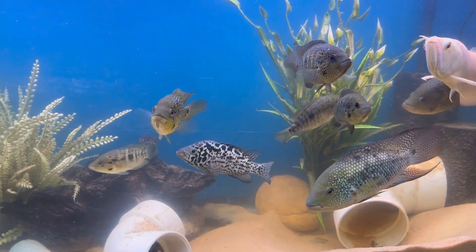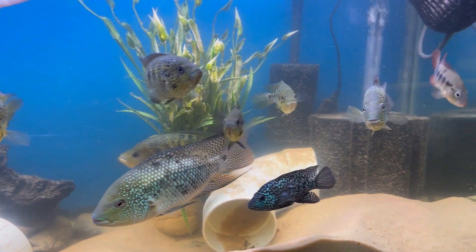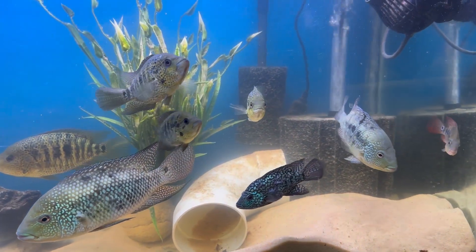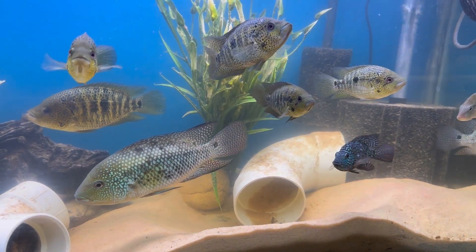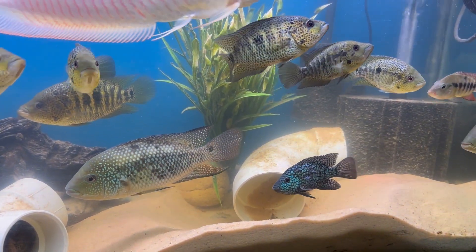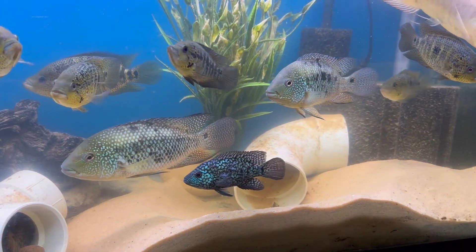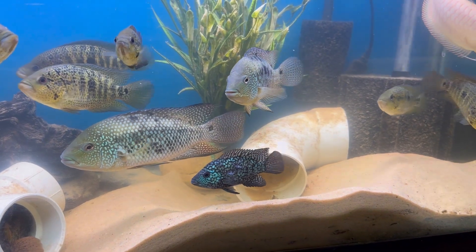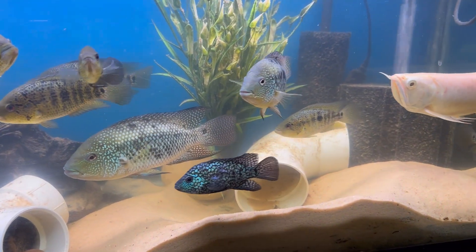Assalamu alaikum warahmatullahi wabarakatuh. Hey fish family, welcome back to Tobotic Aquatics. We're down here in my fish room and I'm just going to do a quickie tonight. I just wanted to show you some of these guys that I very seldom show. They are proper juveniles at this point — they went from grow-outs to juveniles.